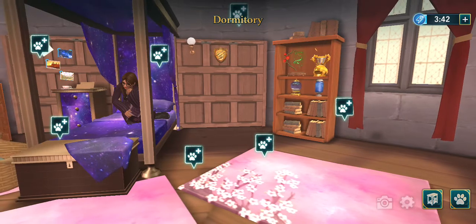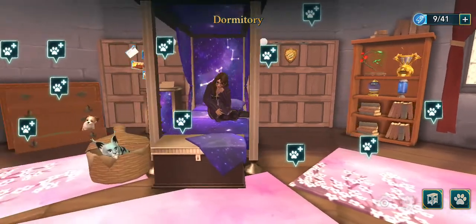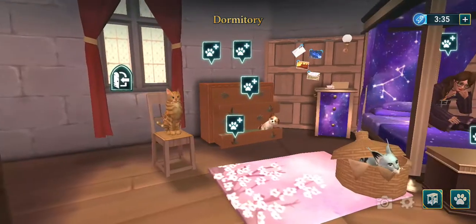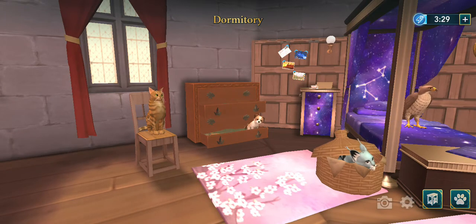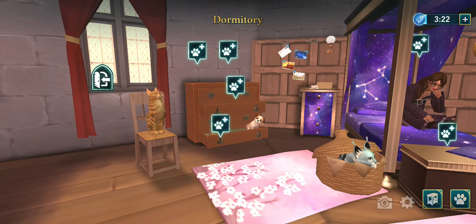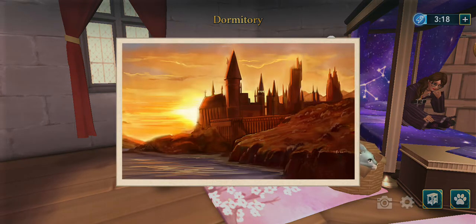There are trophies — you will be able to get those on special occasions here in Hogwarts. These are the pictures that I had: my patronus, and Hogwarts itself.